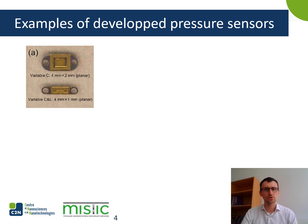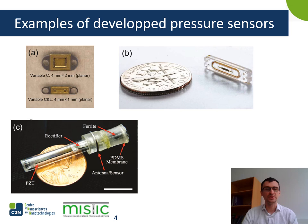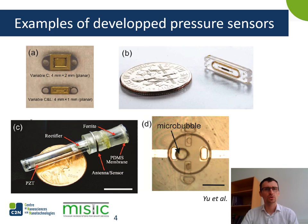Here are some examples of already developed pressure sensors. We have a capacitive-based sensor for intraocular pressure monitoring, and the CardioMEMS sensor, which is the first FDA-approved pressure sensor that can work wirelessly and is aimed for heart pressure monitoring. There is also an inductor-based sensor for bladder pressure monitoring, and a microbubble-based intracranial or bladder pressure monitoring system.